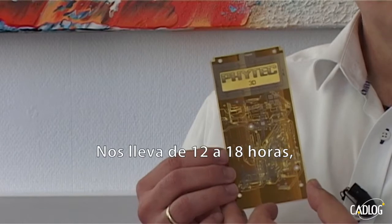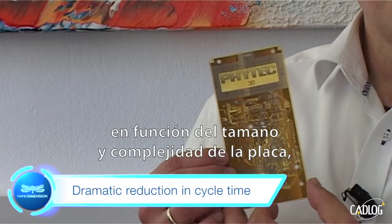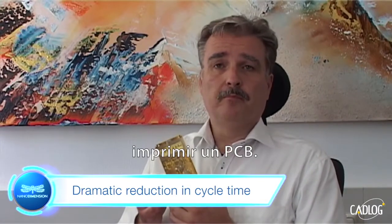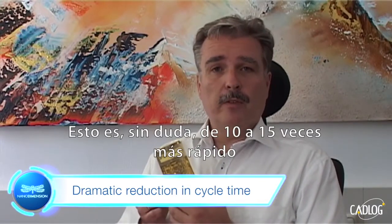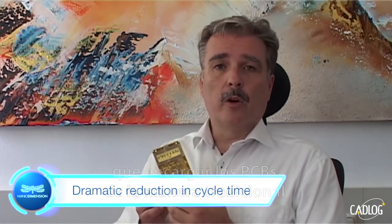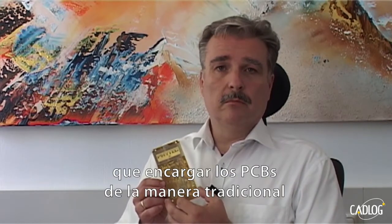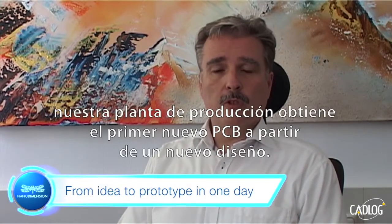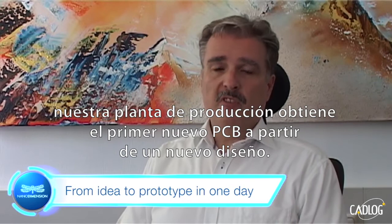So the most important benefit is a dramatic reduction of development cycle time. It takes us 12 to 18 hours depending on the size and complexity of a board to print a PCB. This is easily 10 to 15 times faster than ordering PCBs the traditional way. So within one working day, our production facility gets access to the first new PCB of a new design.